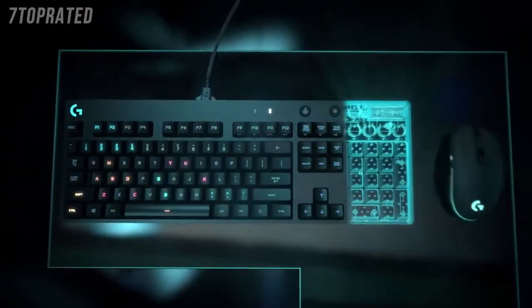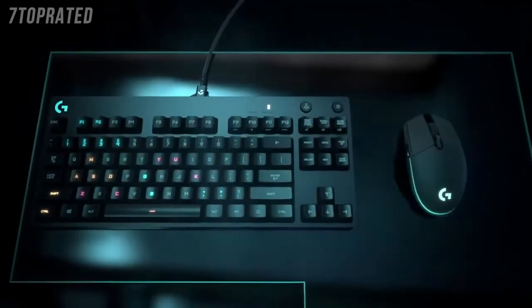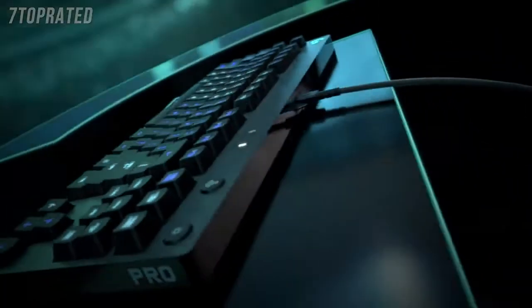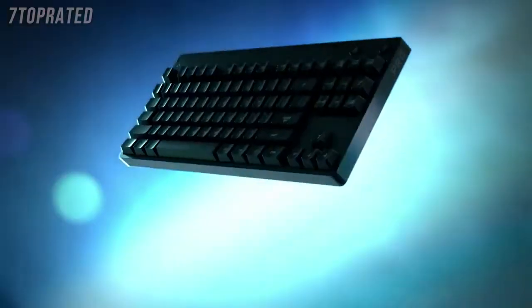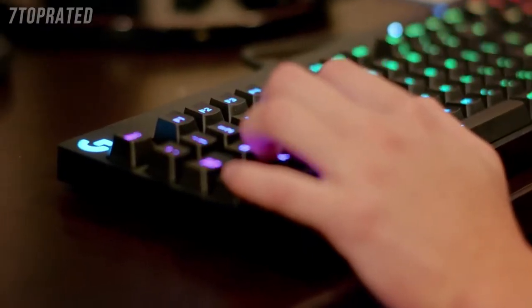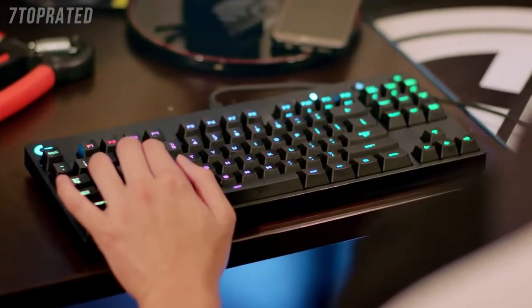It wasn't just about taking the G410 and cutting off the 10 key. We also did things like the detachable cable, which makes it easier to set up and tear down, and also makes it much more durable for traveling.